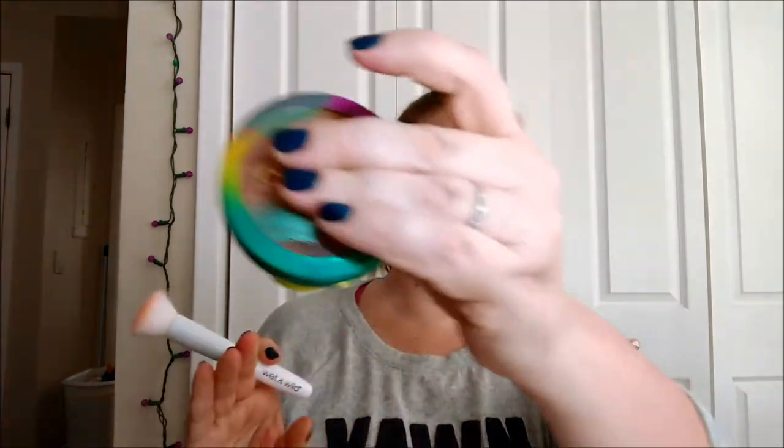I just used the Murmuru Butter Bronzer in Sunkissed Color by Physician's Formula. I'm covering it up because there's this ugly sticker that CVS puts on their makeup and I hate it — I wish they would stop. I know people are stealing, but still.